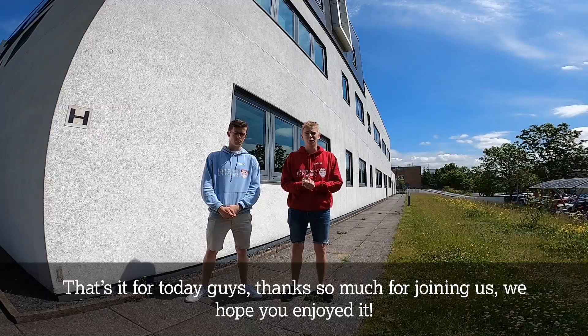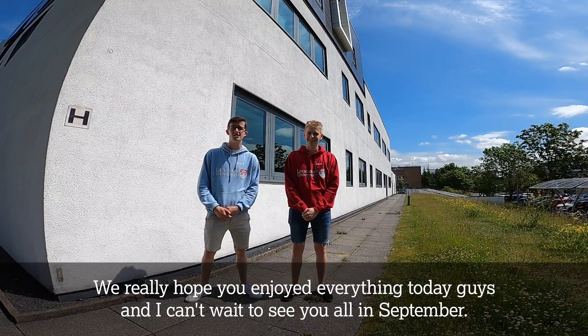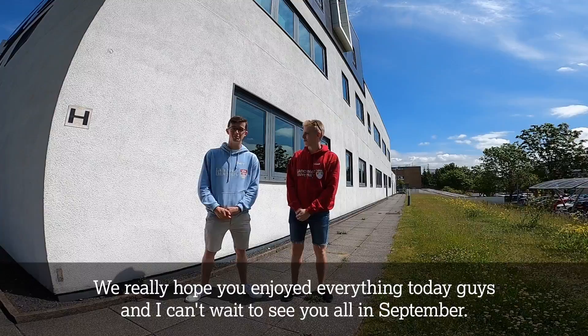That's it for today guys. Thanks so much for joining us. We hope you enjoyed it. We really hope you enjoyed everything today and I can't wait to see you all in September. See you soon.